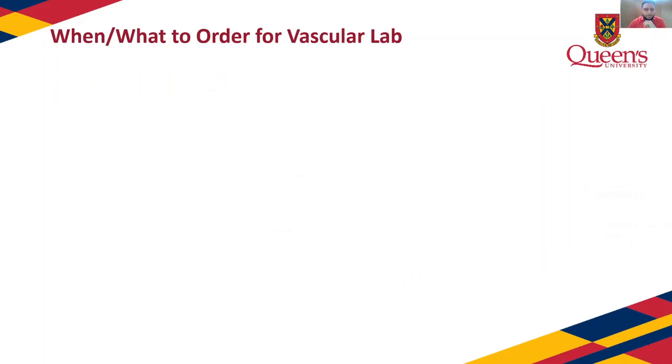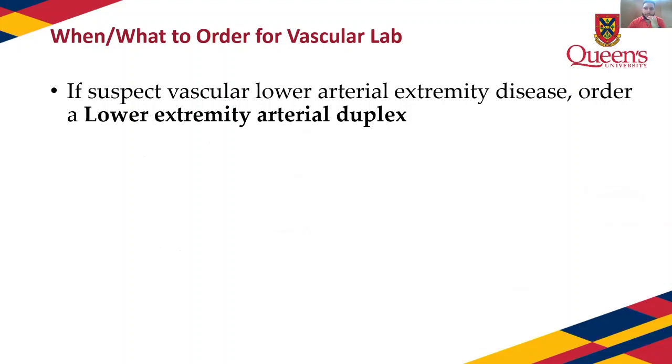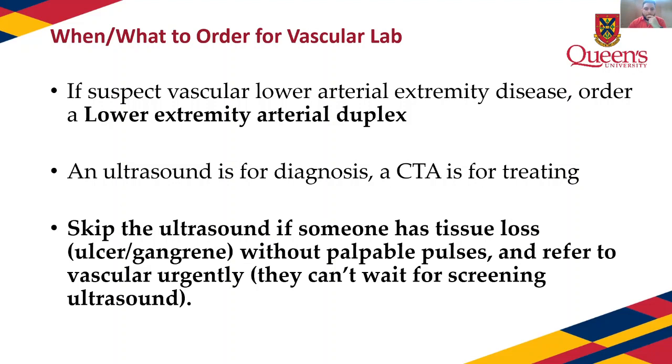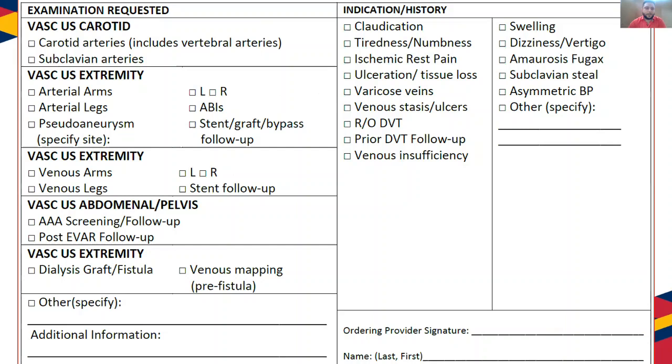When and what to order at the vascular lab: if you suspect lower extremity arterial disease, order a lower extremity arterial duplex. Ultrasound is for diagnosis; CTA is for treating and planning. We in vascular and IR are the ones getting CTAs to plan the operation — the ultrasound is what we need to start that process. You only skip the ultrasound if someone already has ulcers and gangrene with non-palpable pedal pulses. On the REC, you simply check off legs left or right, ABIs, and claudication.